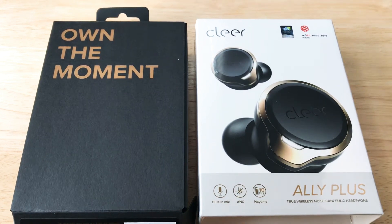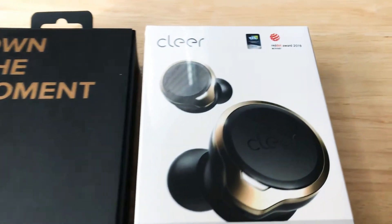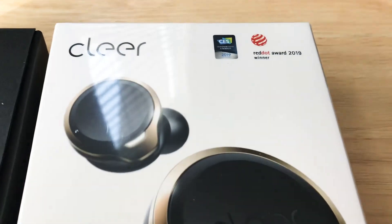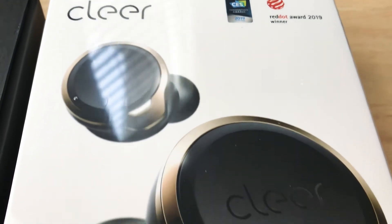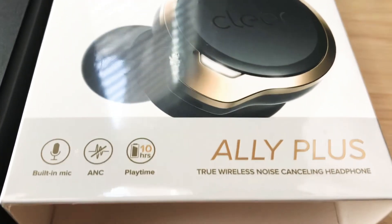Hi, this is Chris, 24k on Instagram and 24k on Twitter. Today we're taking a look at the Clear Ally Plus earbuds. It won an award at CES 2019, and it also won a Red Dot award in 2019 as well.